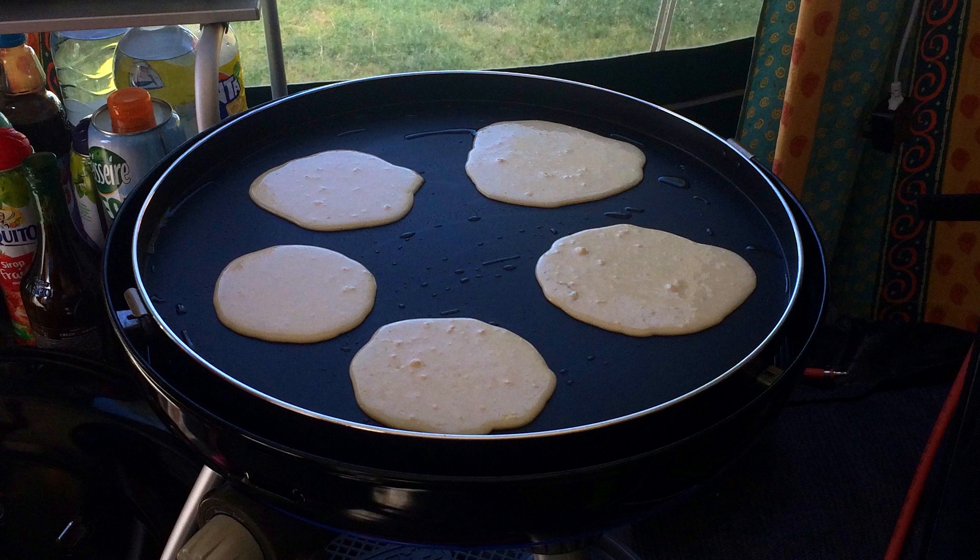We've also done pancakes on the Cadac — mini ones or big ones. Molly loves to do those. Sometimes we'll have them for breakfast, or as a savoury with banana, fruit, and a bit of cream on top. It's quite nice to do pancakes on there.